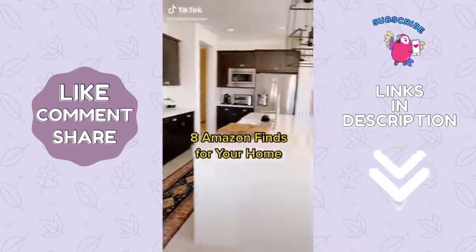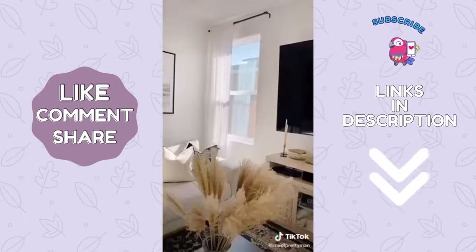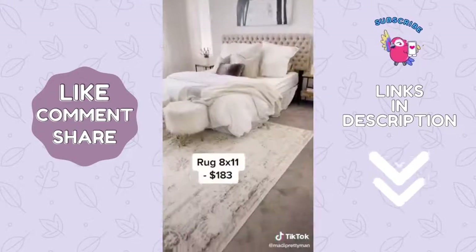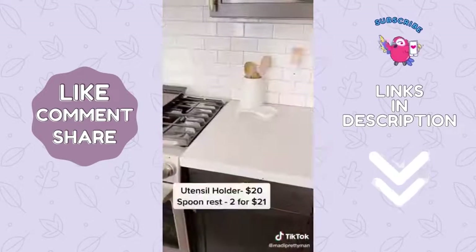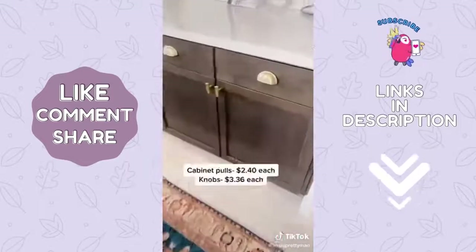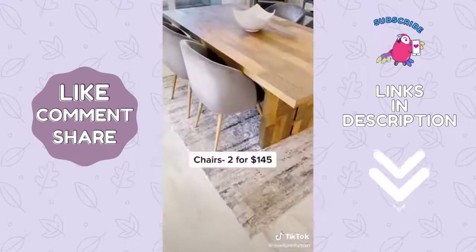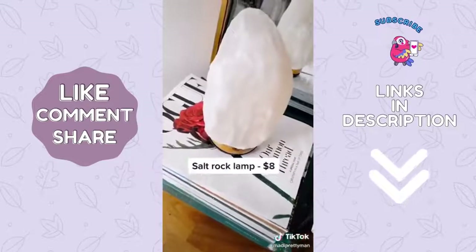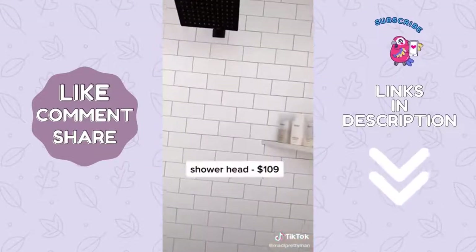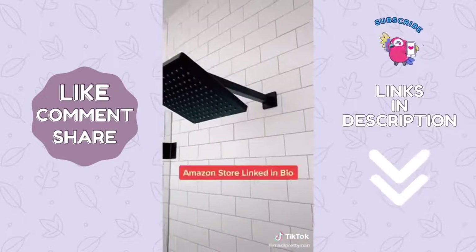Eight great home decor finds off Amazon for those on a budget: these simple white curtains and black rod; this cute rug; this porcelain utensil holder and spoon rest; these champagne gold cabinet poles and knobs; these modern velvet dining chairs; this light-up salt rock lamp; this beautiful crystal bowl; and my favorite, a large black shower head. Everything is linked in my Amazon store.